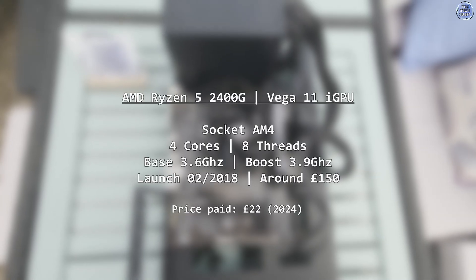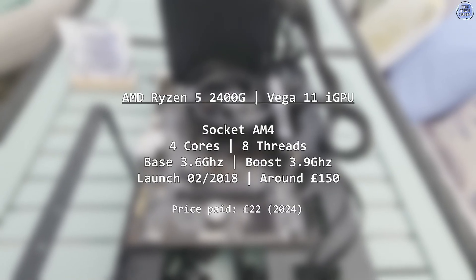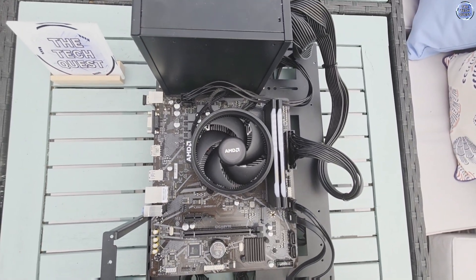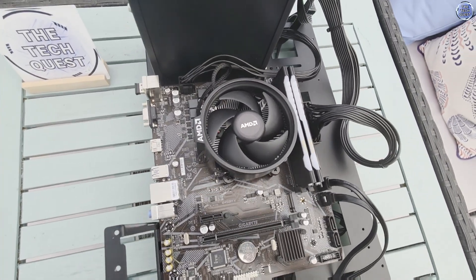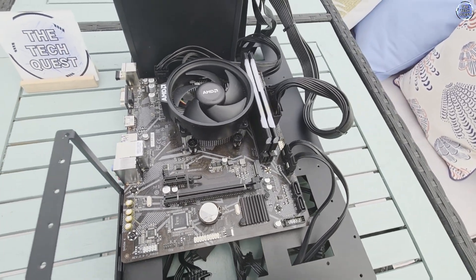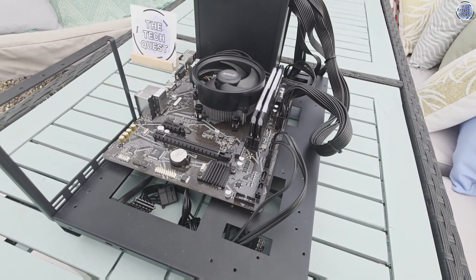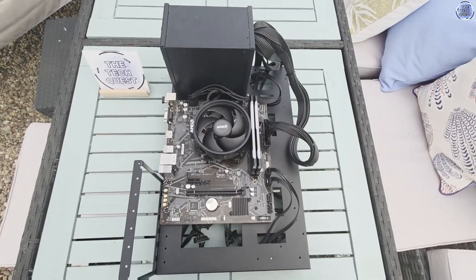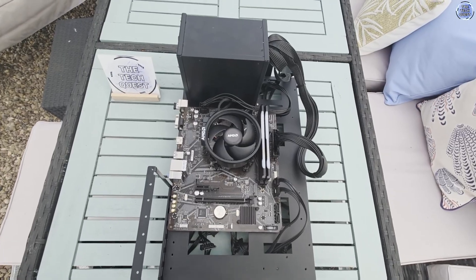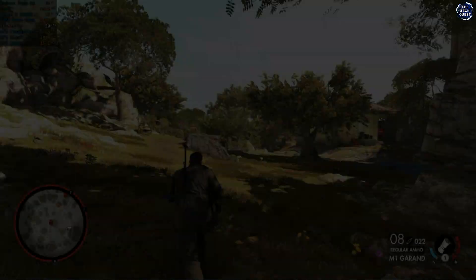The Ryzen 5 2400G is a quad core processor with SMT, with a base speed of 3.6GHz, boosting up to 3.9 when thermal conditions allow. It was one of the first Ryzen-based APUs on AM4 — a combined processor and GPU for those who wanted solid GPU performance without a discrete graphics card. I'm not going to spend too much time on the processor side of things today, as this CPU is remarkably similar in performance to the recently reviewed Ryzen 3 4100. The star of today's video is the onboard graphics, the Radeon Vega 11 built into the processor.